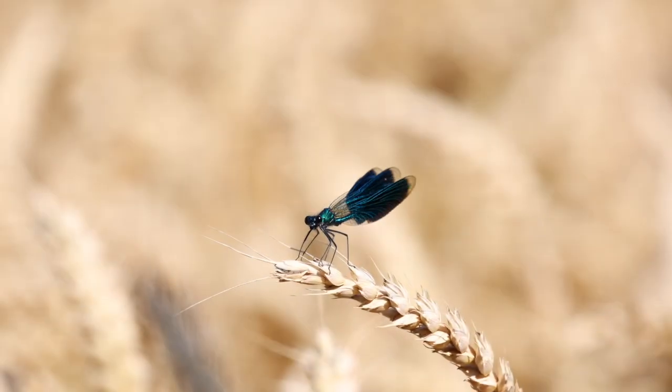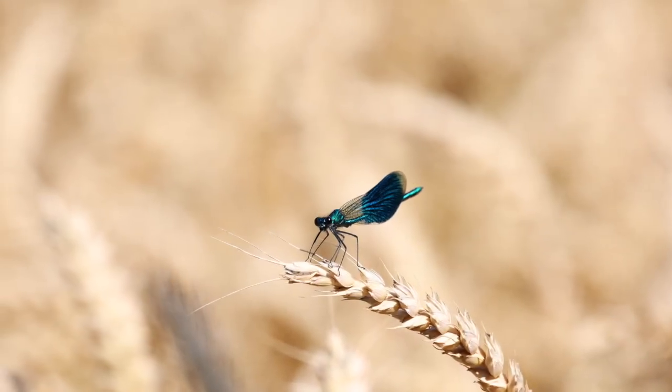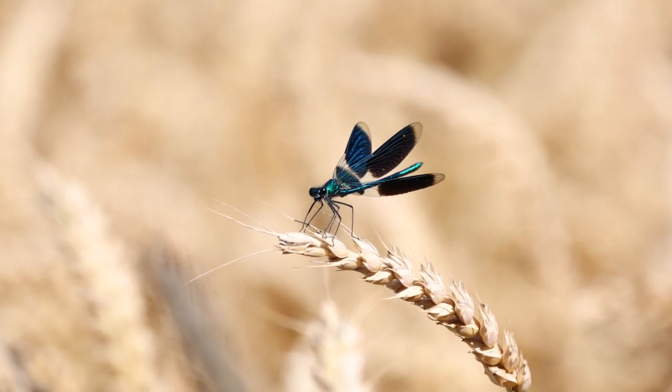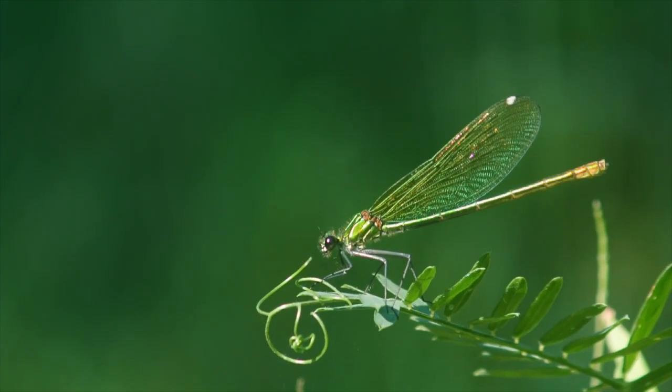In their flying stage, damselflies live for a couple of weeks, and as you might expect, because they're bigger and stronger, dragonflies can exist in their flying stage for many months.